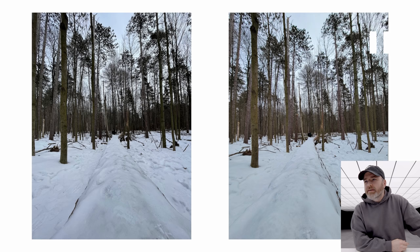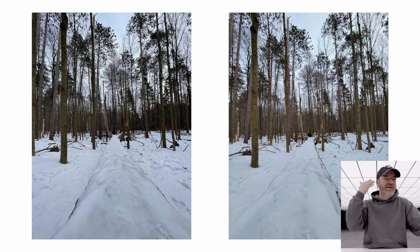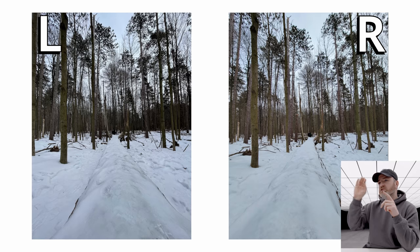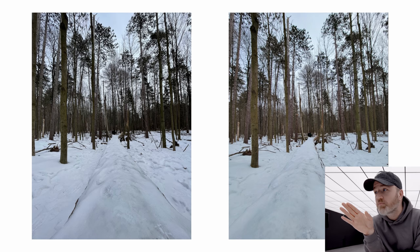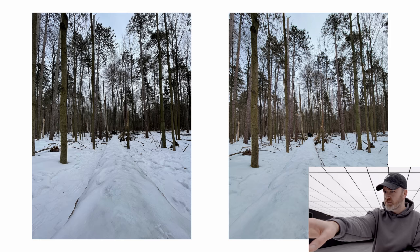First up we have the ultra-wide shot, and immediately we see a significant difference. There is way more black on the image on the left — definitely more contrast and a shift towards blue, a cooler tone. It's definitely warmer on the right. I already have my inclination as to which is which. Each phone is going to stay on the same side the whole time, so whichever way your brain is trending, keep that in mind as you attempt to be a detective here. The right-hand side is trying to keep the shadows up to maintain some level of detail. Even in the foreground on the log and on the snow, I feel like I'm getting a little more detail on the image on the left.